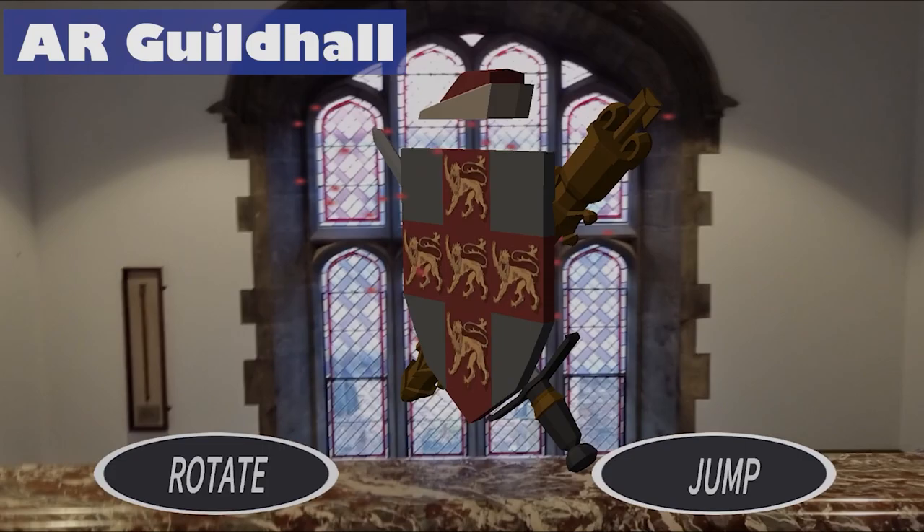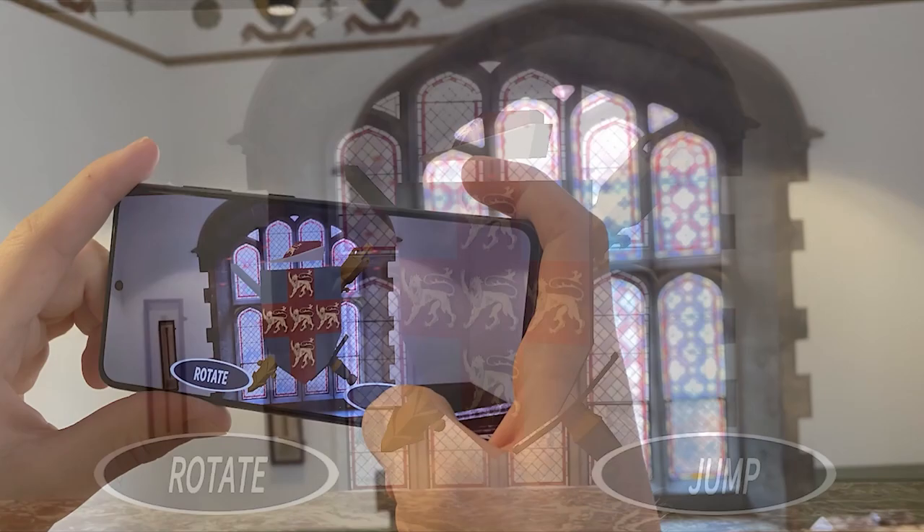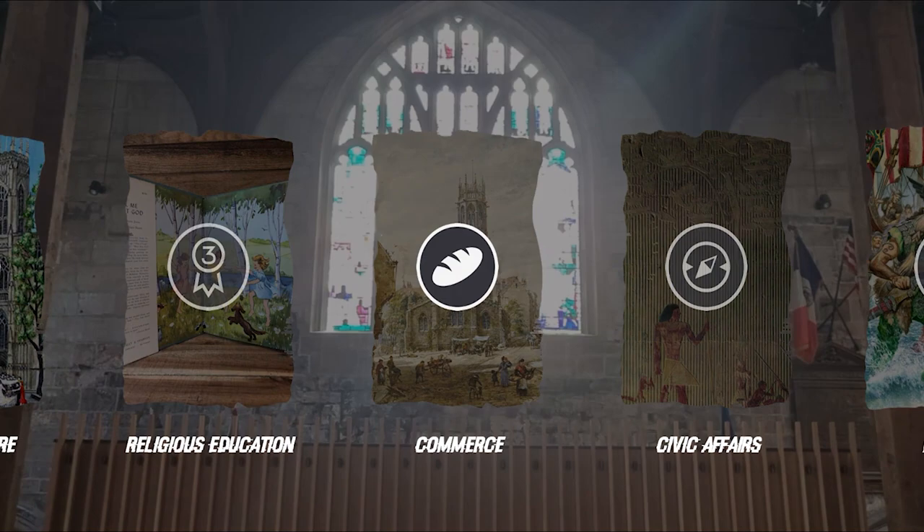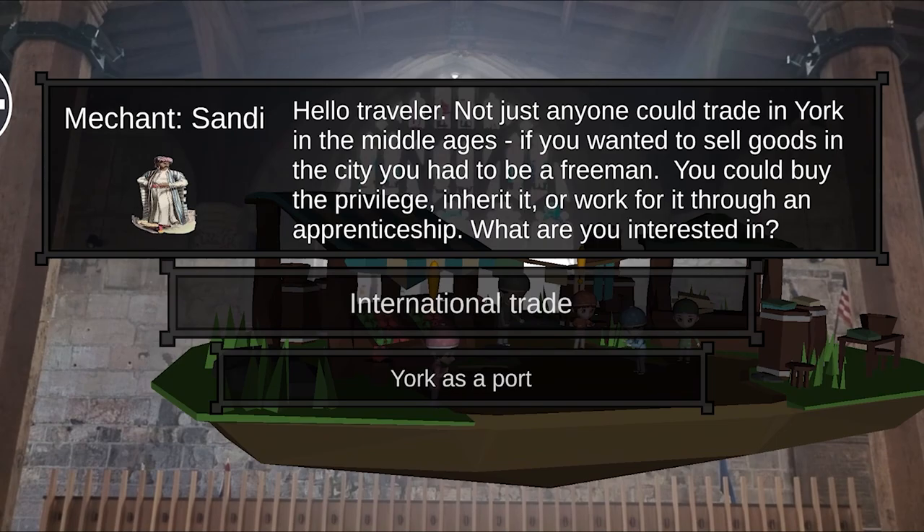The main thing I'll start with are the big three projects I worked on. The first one was an augmented reality app that could be used around the Guild Hall. So you could scan a window, say, and then something will appear and it'll tell you a little history about York or something like that. That was my first time ever working with augmented reality, and so that was really beneficial for me.